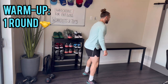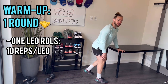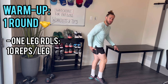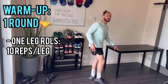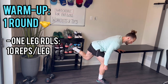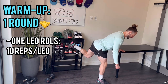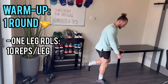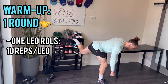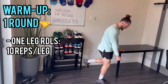Now we're going to do one leg RDL as a warm-up. Hold onto something — the leg on the ground is staying on the ground, opposite hand holds on for balance. You want to feel this in your hamstring and glutes, and it warms up your lower back too. Push your hips back, slowly lower to just below the knee, then drive back up through your heels. Going 10 reps each side. 1, 2, 3, 4, 5, 6, 7, 8, 9, 10 — then switch sides.